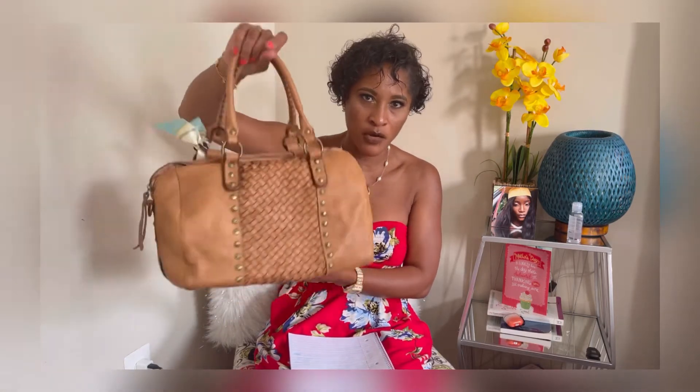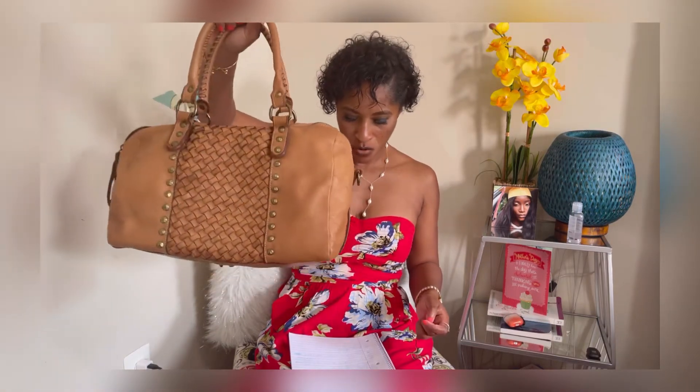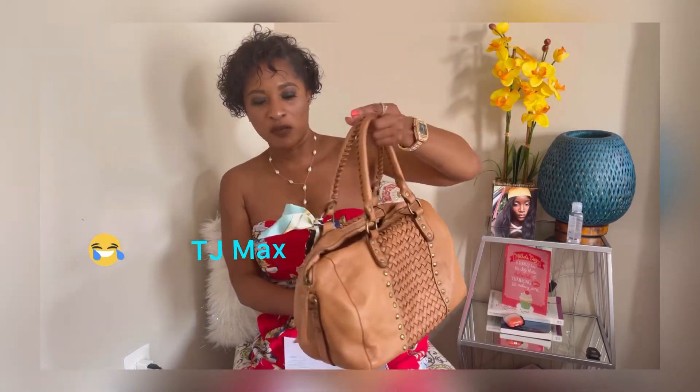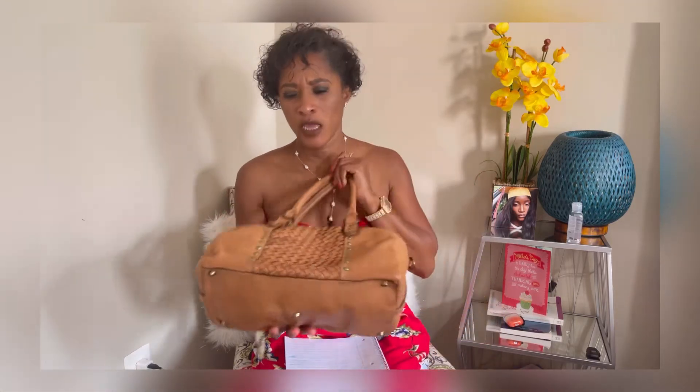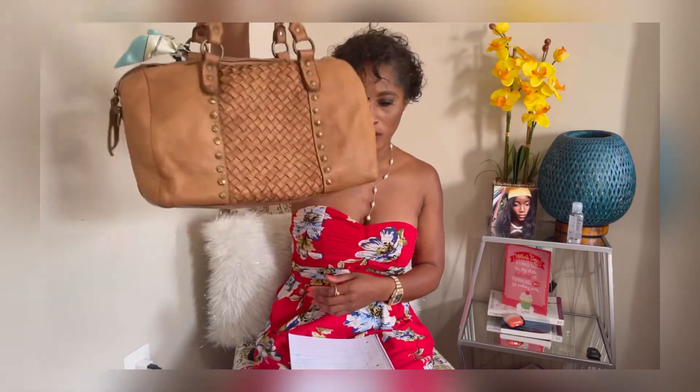I'm just telling you — I saw this bag retails for $480 US dollars, and I was able to snatch this bag for $30 US dollars at Target. I bought this before the coronavirus. It was on sale, and I kept tracking it until the price went down to $30. Remember, the goal here is to get beautiful items for bargain prices — retail $480, I got it for $30.